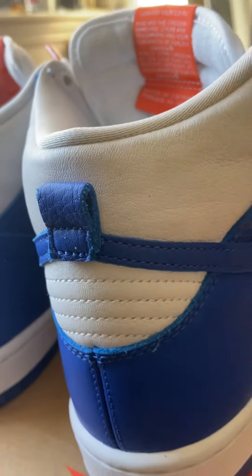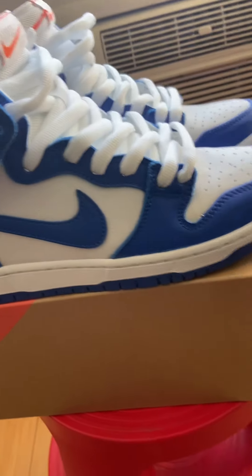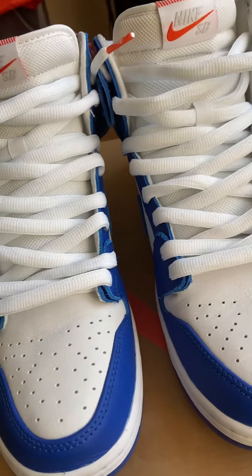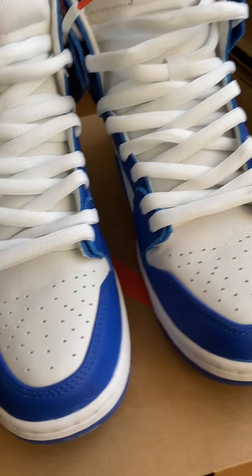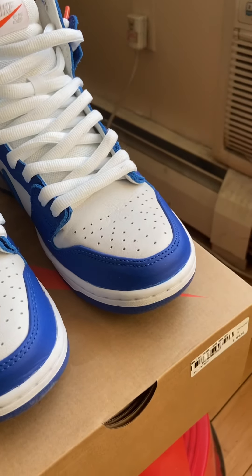Luckily I know a store where you could just walk in and you'd be lucky — sometimes they might have something like this. I'm not gonna lie, I can't tell that store though. I don't need a hundred more people giving me problems to get this. Sorry, you gotta do your research, check your locals, skate shops, to see how they work.